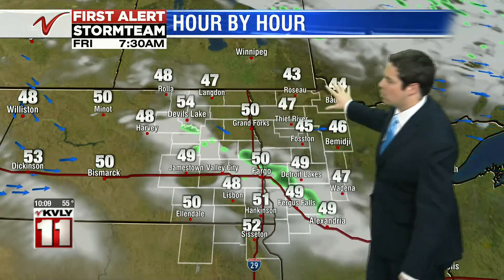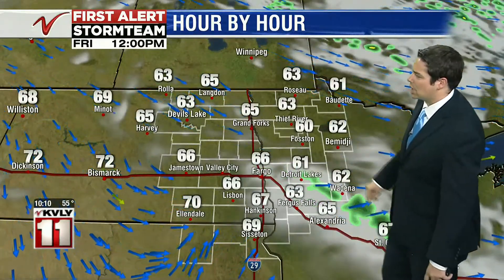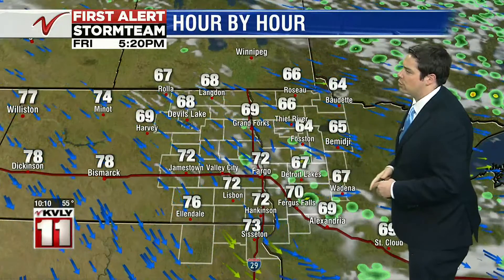Look at those temperatures up north — low to mid-40s in the Northern Valley to start off our Friday. We see more sunshine moving in once those clouds clear off toward the south and east by about lunchtime. But look at the temperatures by lunchtime — still only in the 60s. A northwest wind around 10 miles per hour will keep our temperatures a little bit on the cool side for tomorrow as well.